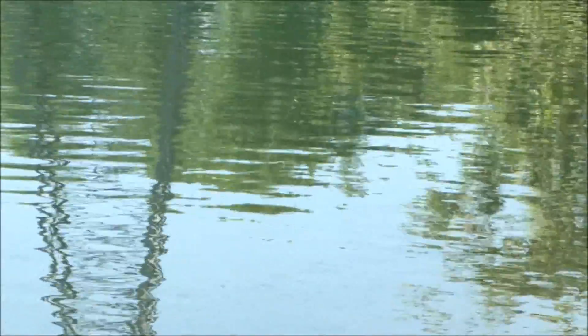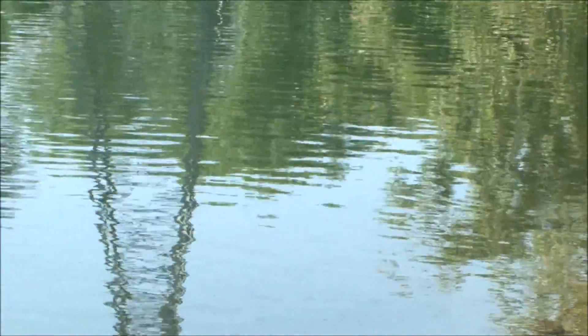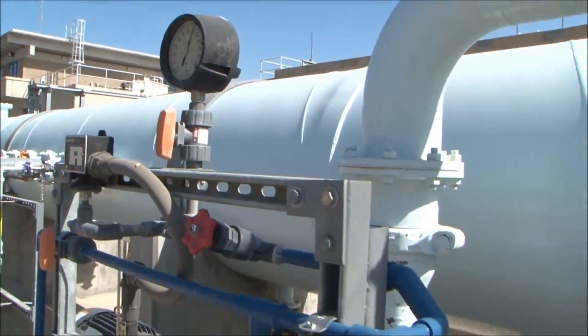The Flashmix is where we actually inject our chemicals. This is where the raw water is introduced to the chemicals — it's the first phase of the treatment process.